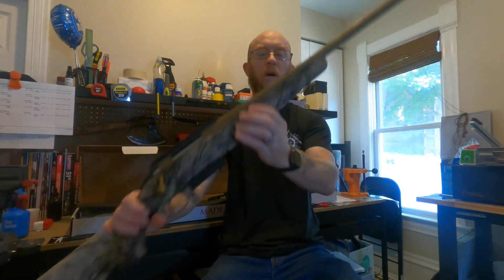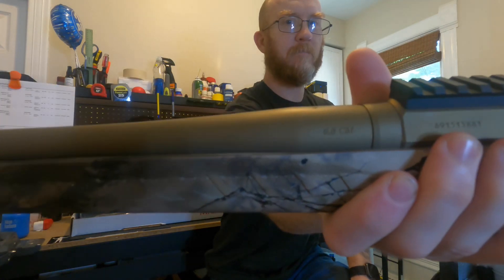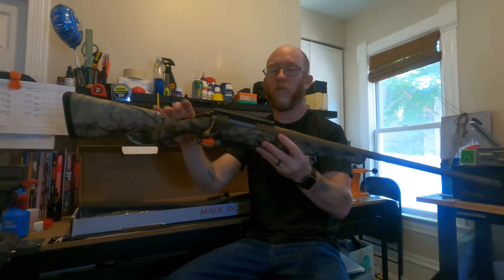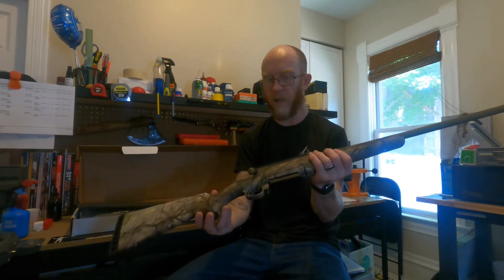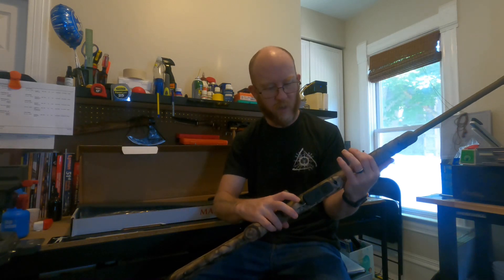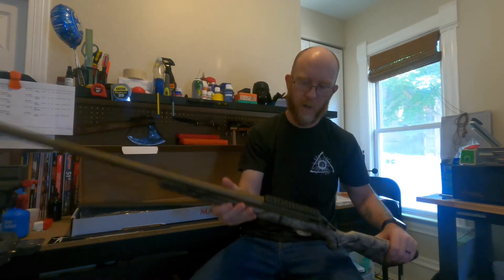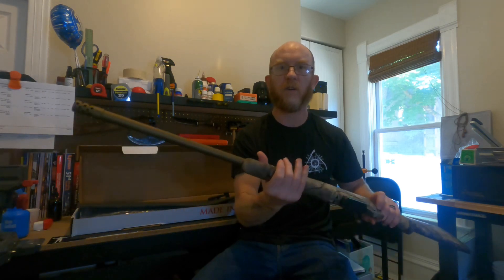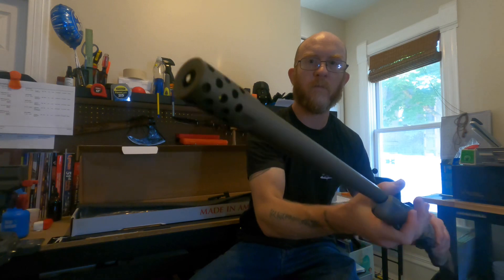Ruger American Go Wild edition. Six Five Creedmoor. I've said quite a few times on this channel, why would I need a 6.5 Creedmoor when I have a 6.5 PRC? Well, when you win one you might as well take one. This is my first impressions of the Ruger American Go Wild — I've seen these online but haven't really seen one in person. This bronze Cerakote looks pretty slick. I'm pretty impressed, and it actually has a radial muzzle brake on it.